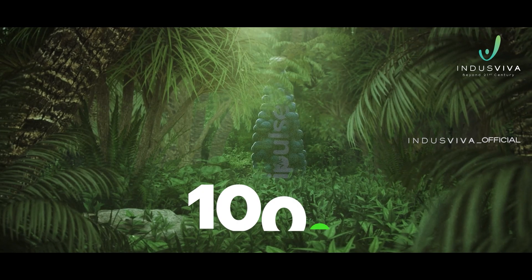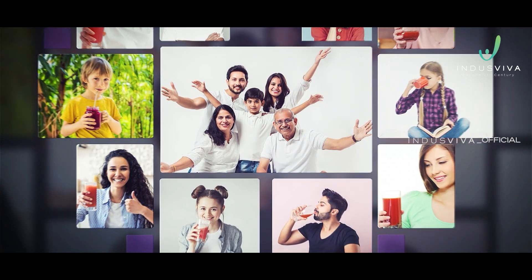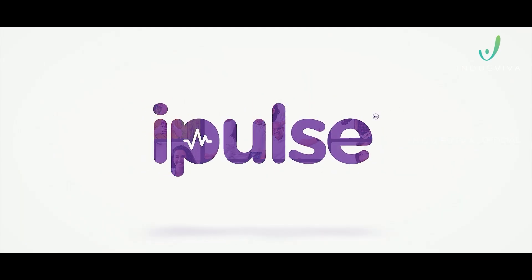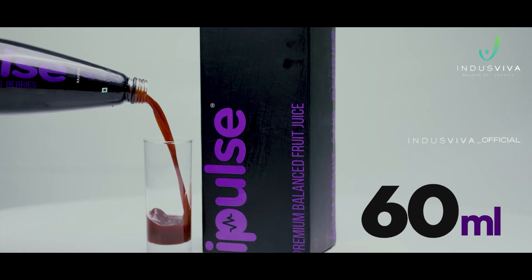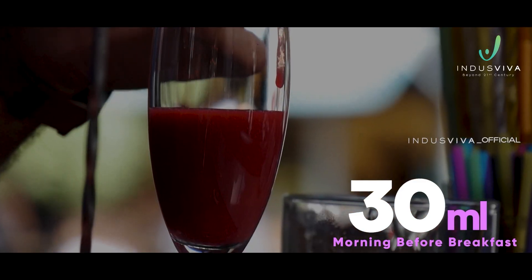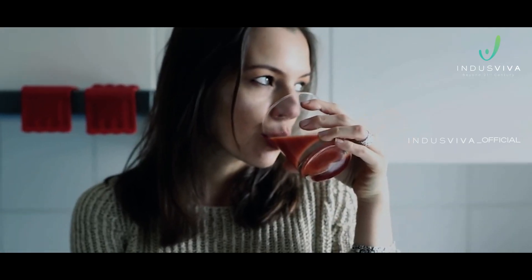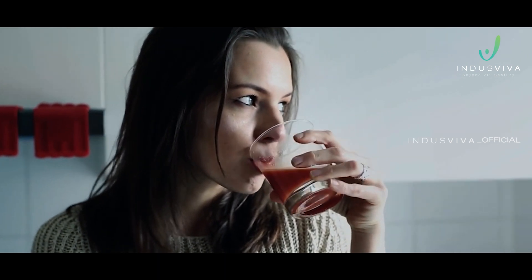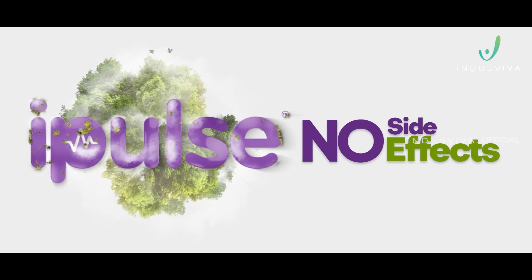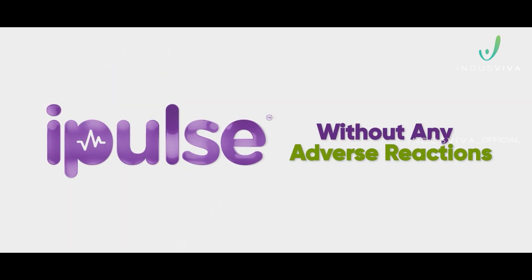iPulse is made with 100% natural ingredients and can be safely consumed from pediatric to geriatric age groups. For effective results, consume 60 ml of iPulse a day — preferably 30 ml in the morning before breakfast and 30 ml at night before dinner. iPulse is safe to be consumed along with other medications as it causes no side effects, and can be safely continued for longer periods without any adverse reactions.